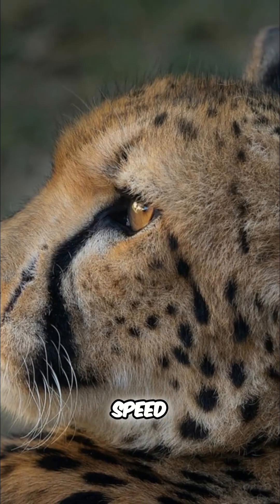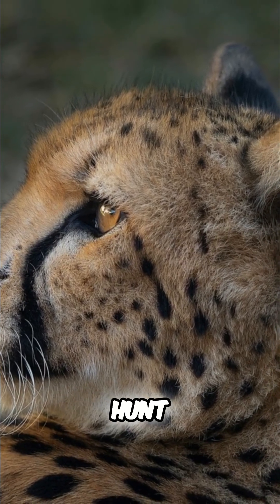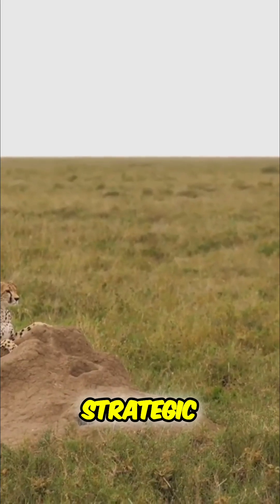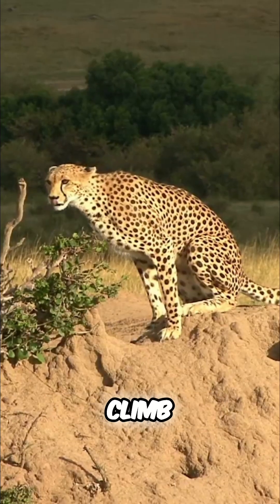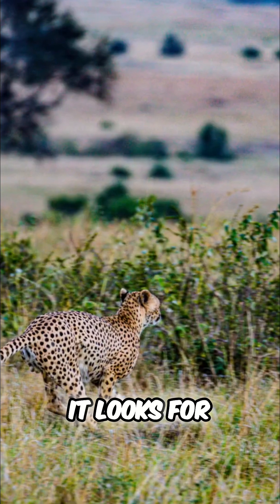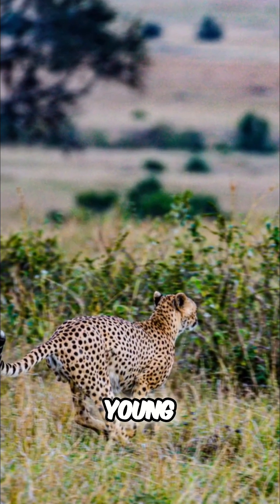So, with all this speed and acceleration, how does a cheetah actually hunt? A cheetah doesn't just run blindly — it is a very strategic hunter. It will often climb on a termite mound to get a better view of the savannah. It looks for an animal isolated from the herd, one that might be young, old, or distracted.